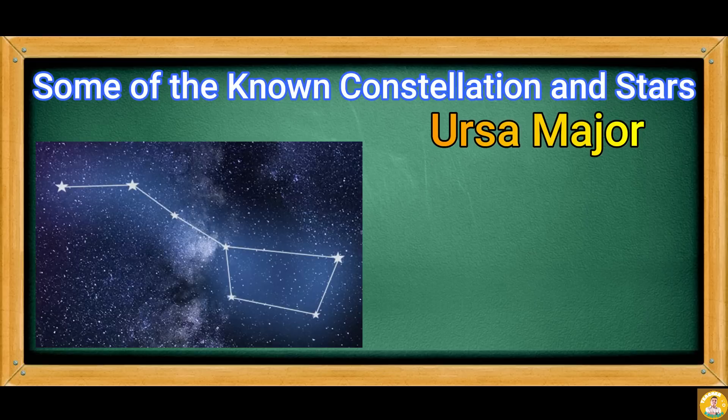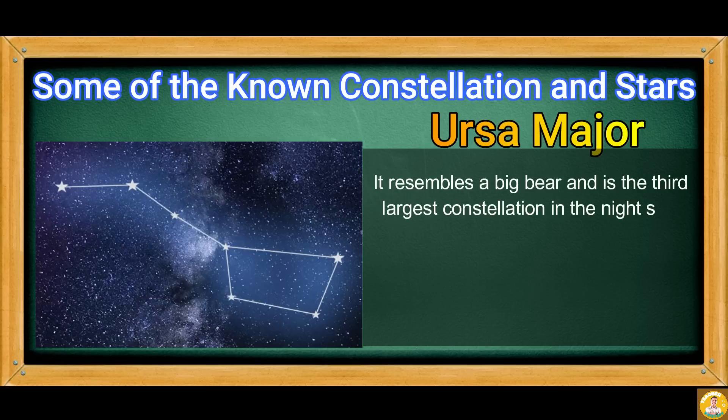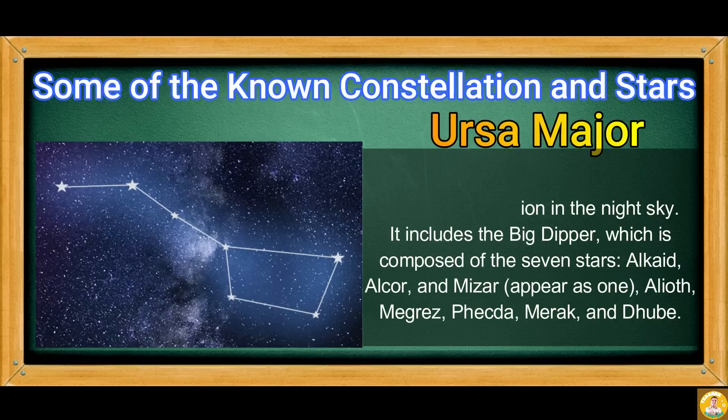We have Ursa Major. It resembles a big bear and is the third largest constellation in the night sky. It includes the Big Dipper, which is composed of seven stars: Alkaid, Alcor and Mizar, Alioth, Megrez, Phecda, Merak, and Dubhe.